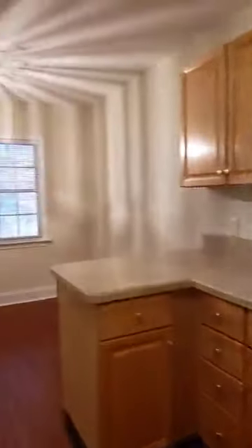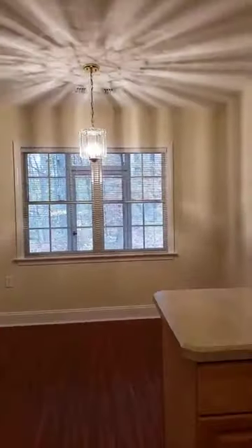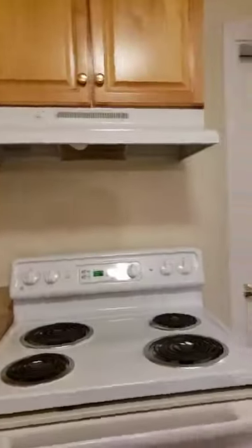The kitchen is fully appointed with appliances, including a stove with range hood, refrigerator, dishwasher, and microwave. There is a spacious pantry off the kitchen and plenty of cabinets.